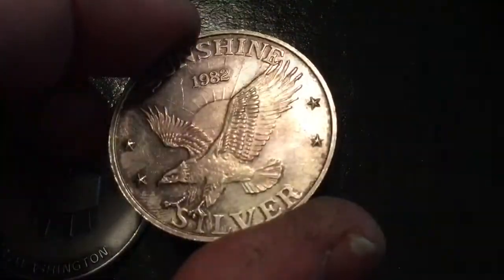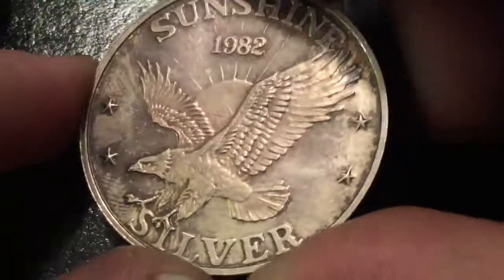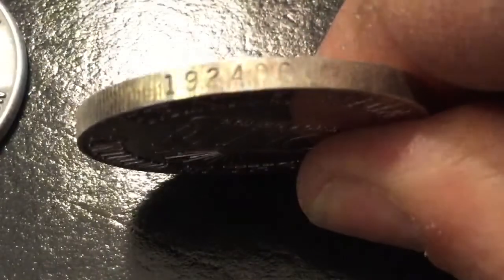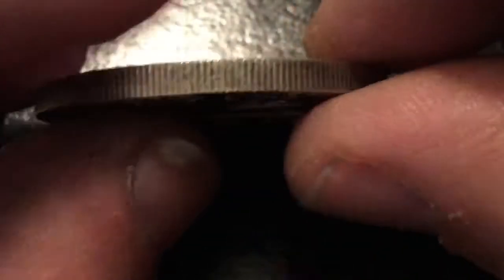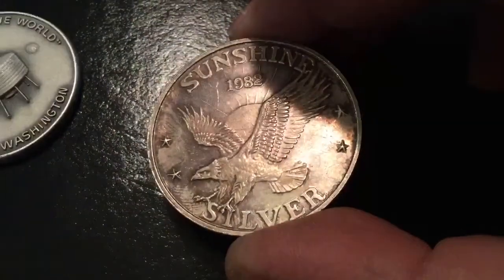The only other thing I grabbed is this 1982 Sunshine silver — that's back when they were called Sunshine Mining. It's got some nice toning that's not really showing up on the camera, but one interesting thing: it's numbered on the side. I think that's aftermarket numbering, but I'll look into it. The old Sunshine Mining stuff is thicker and the diameter is a little smaller, maybe 38 millimeters.